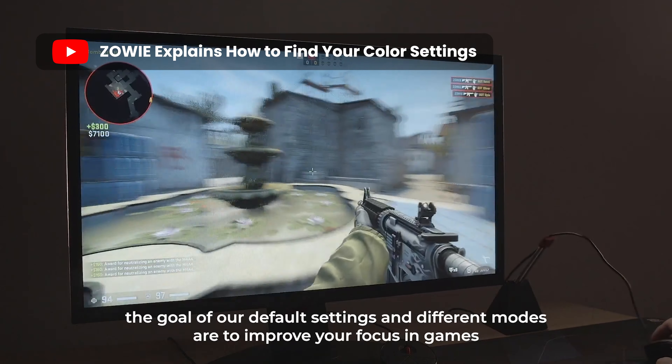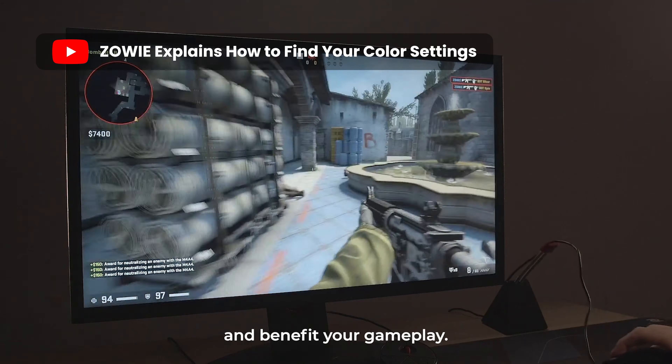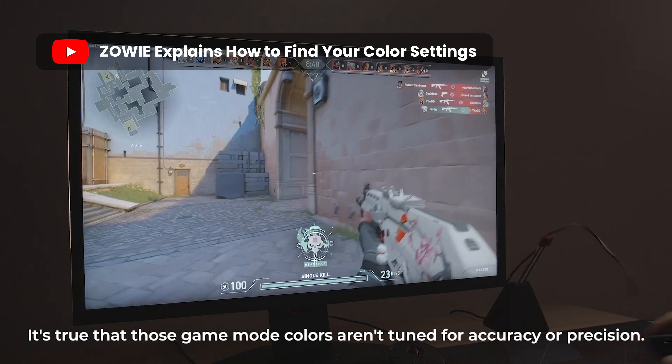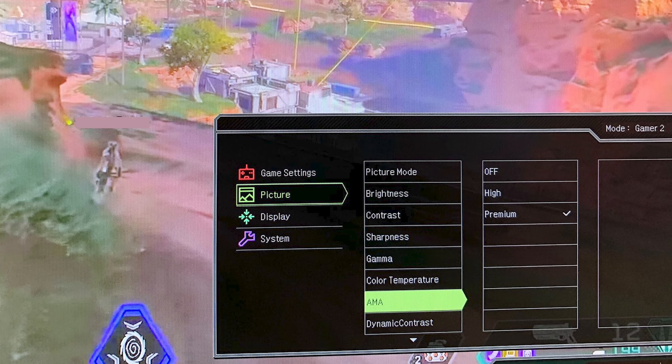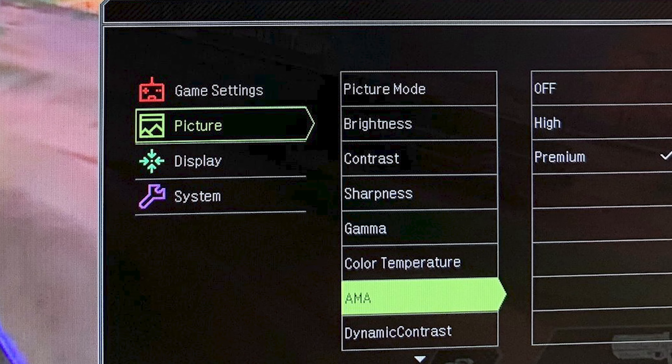This allows gamers to better track their enemies and moving objects, so they can get the perfect shot — really useful for aiming in FPS games. On top of DyAc technology, BenQ's Advanced Motion Acceleration, or AMA, allows the response rate to be reduced to 0.5ms, which is something you rarely hear of.